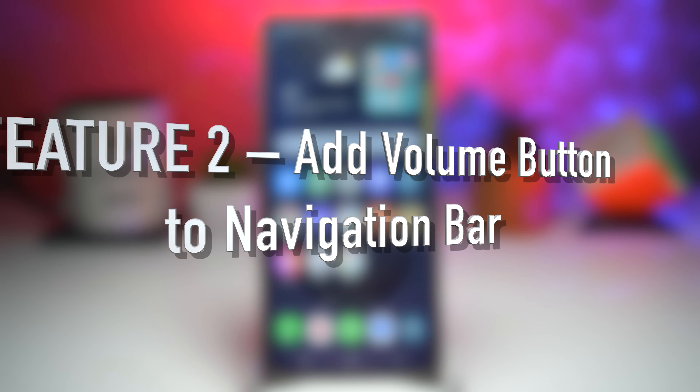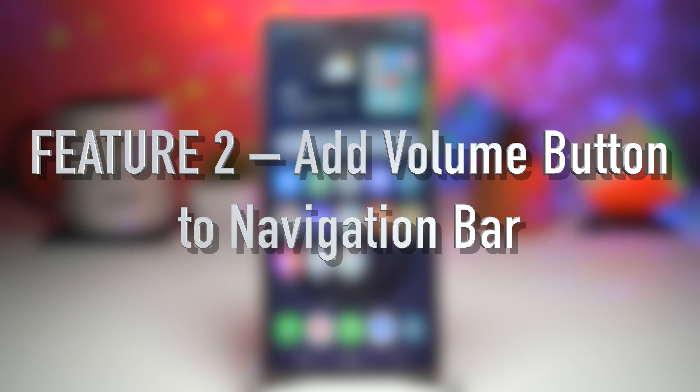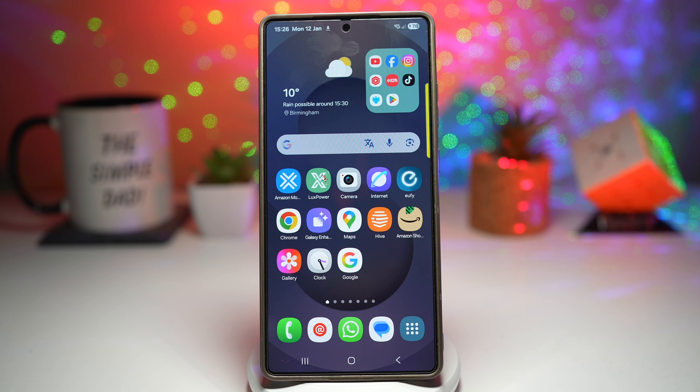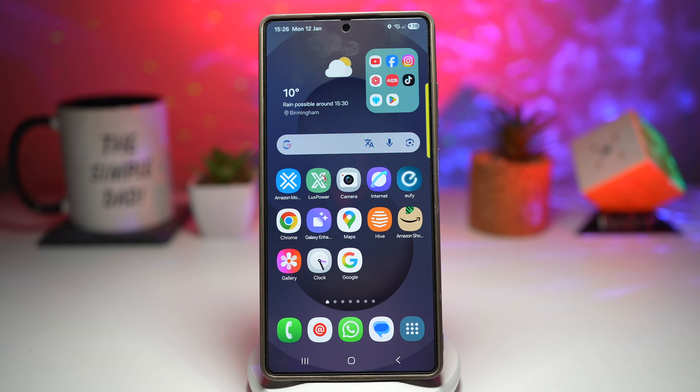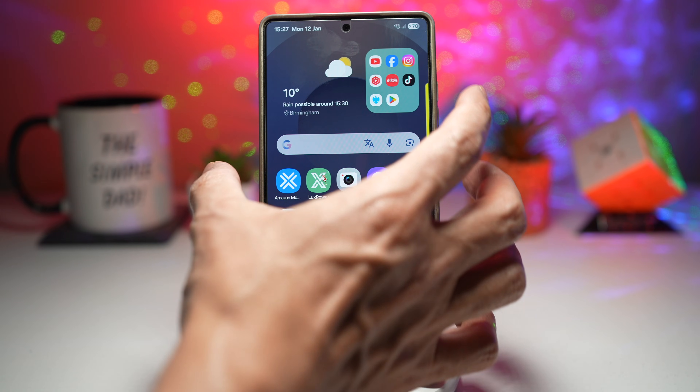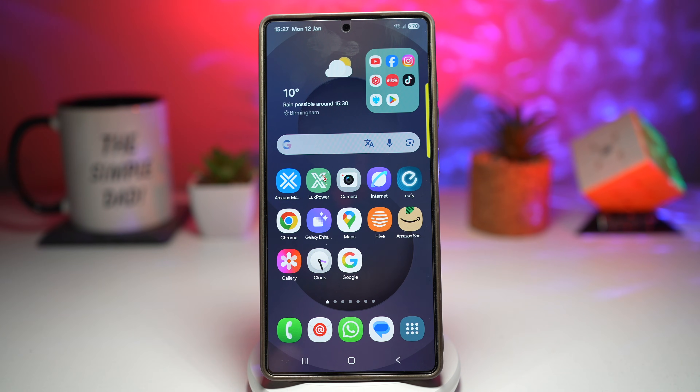Feature number two is adding a volume button to your navigation bar. Imagine using your phone one-handed, scrolling through Instagram, and suddenly a loud video starts playing — you shift your grip, your phone almost slips, and you try to press the volume button awkwardly. We've all been there. Using a module in Good Lock called NavStar, you can add a volume button directly to your navigation bar. Instead of reaching for the physical buttons on the side awkwardly, you get a software volume button right at the bottom of your screen.